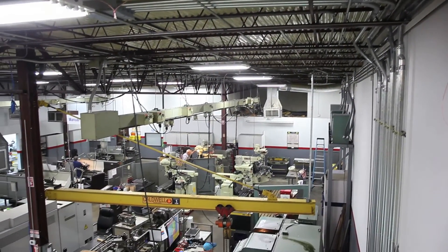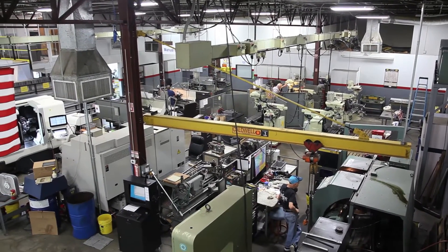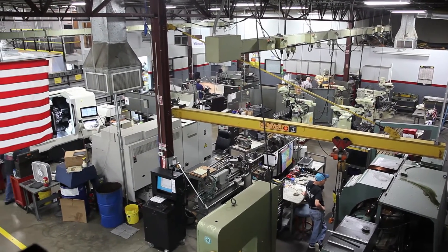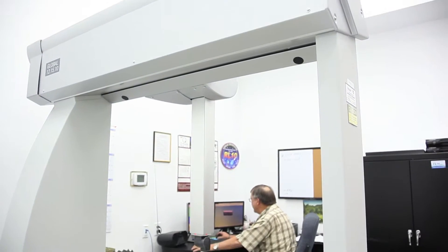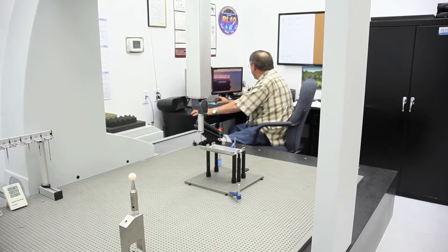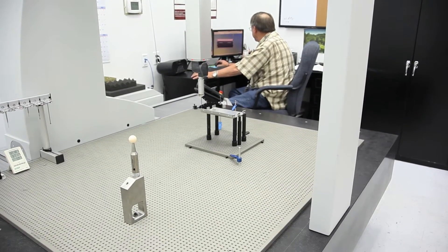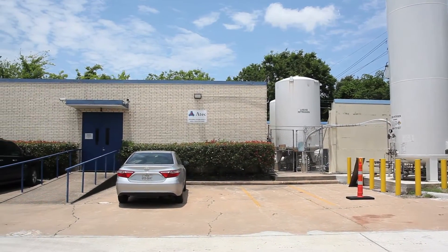We've been designing ground support and other aerospace equipment for decades, but we've recently moved our design expertise into the spaceflight industry as well. We're also the manufacturer of various electromechanical and structural elements for the International Space Station and other flight vehicles, including the Commercial Crew Transportation System vehicle.